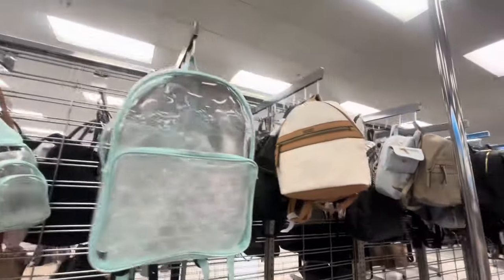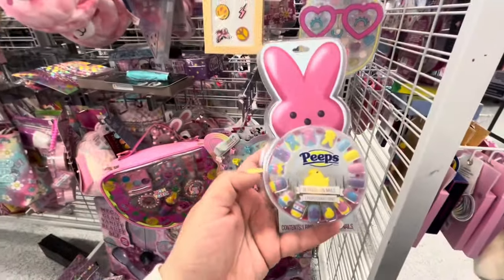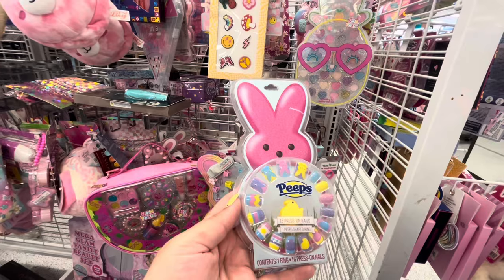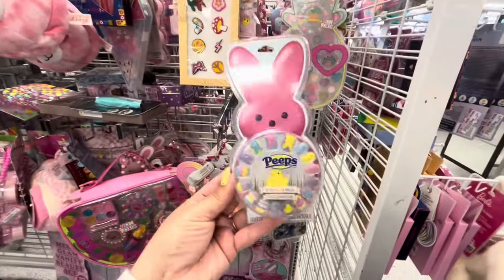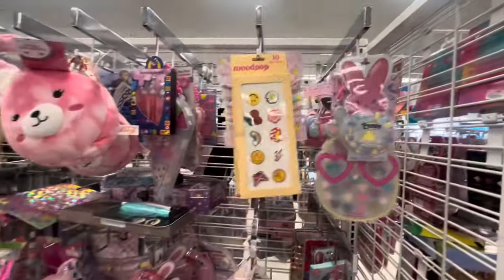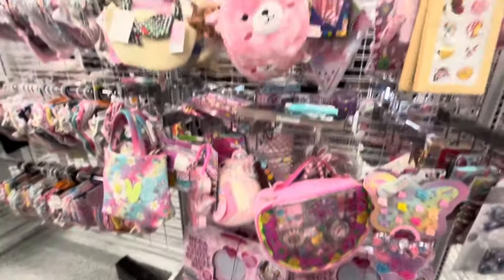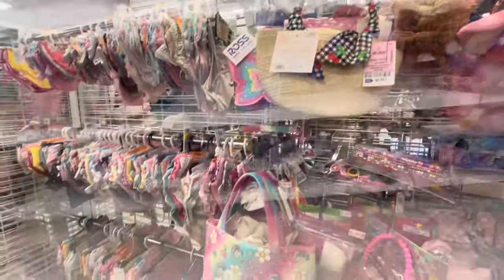I like the Steve Madden plastic one for $35 - great for the beach. They also have backpacks - clear backpacks and different styles. Over in the little girls' section, I found these Peep press-on nails! They're $4. They probably won't fit me since they're made for little girls, but I love them. They always have cute accessories here for little girls. There's also a cute bag for $7 with little cherries.